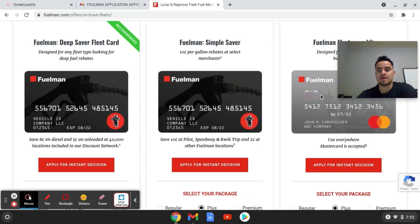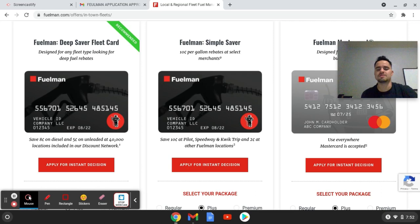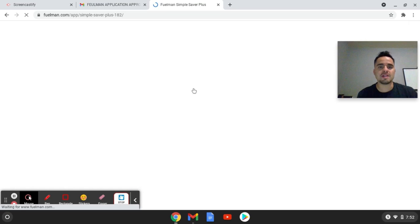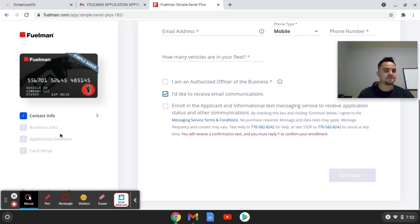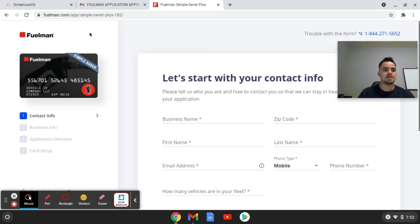I put an application in for this card here and this card here — I'm pretty sure this is the one I got approved for. Either way, you can do both. I clicked on it, went to apply, filled in all the application, and then right before I hit submit, I just pressed exit. You'll enter all your business info and all that stuff, and then right before you hit submit, just exit out.